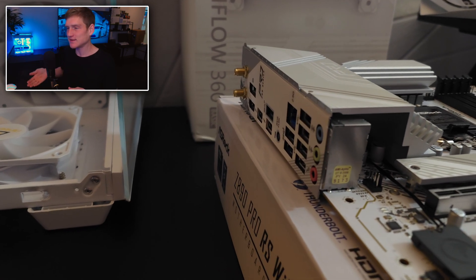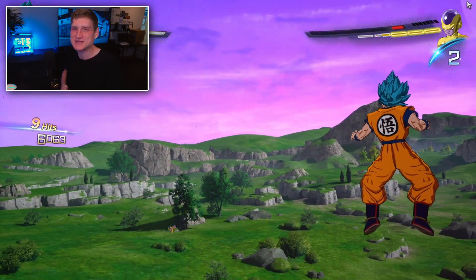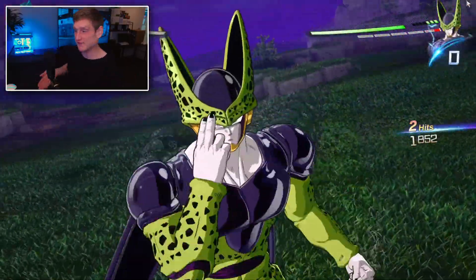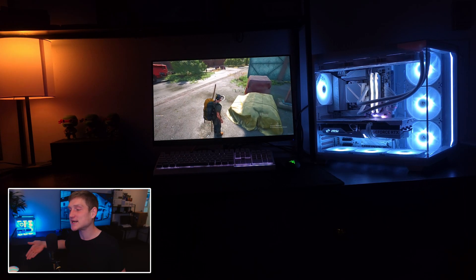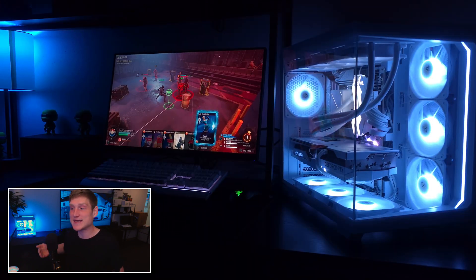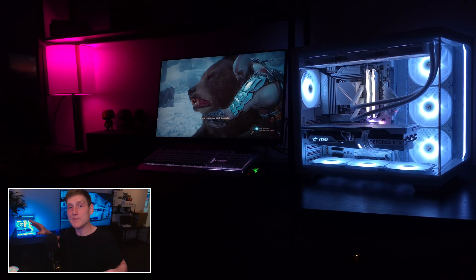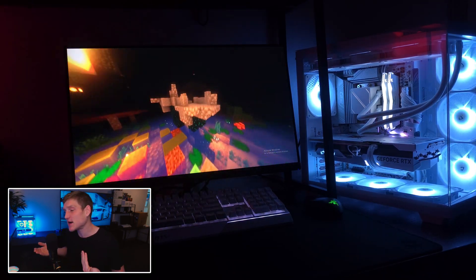In this computer we used the ASRock Z890 — the different naming schemes are really getting confusing. Before the 9000 series, pretty much every computer I was building was Intel, then the 7800X3D came out and I started doing more AMD builds. Either way, we got the Z890 motherboard from ASRock specifically because it's a lower-end board, and I wanted to compare it against a higher-end motherboard. I did swap the 285K between builds to get a mid-range and a higher-end benchmark comparison.